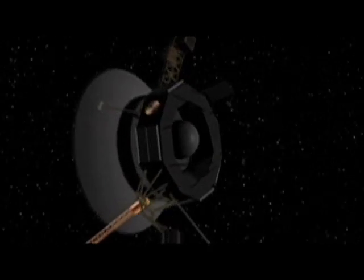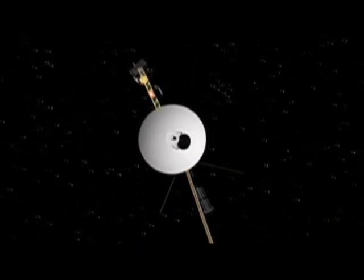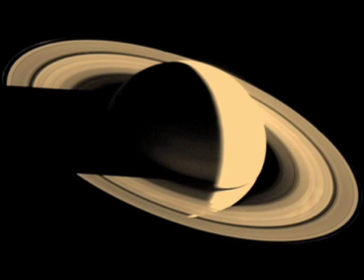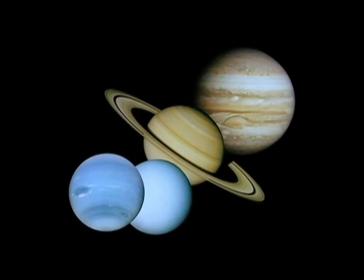What's up for September? It's the 30th anniversary of the Voyager mission. Voyager flew by and studied Jupiter, Saturn, Uranus, and Neptune. And guess what? All four of these planets can be seen in the night sky this month.